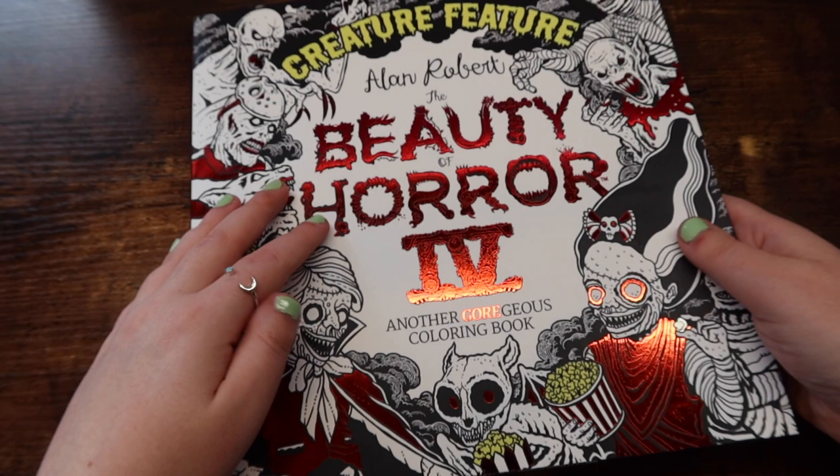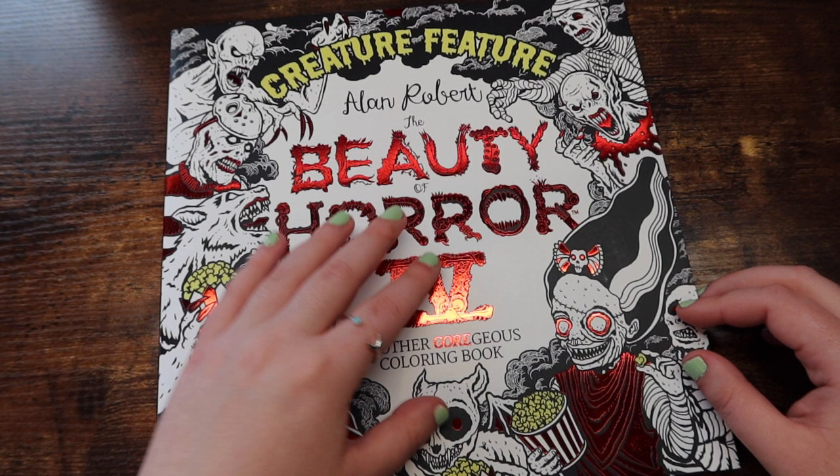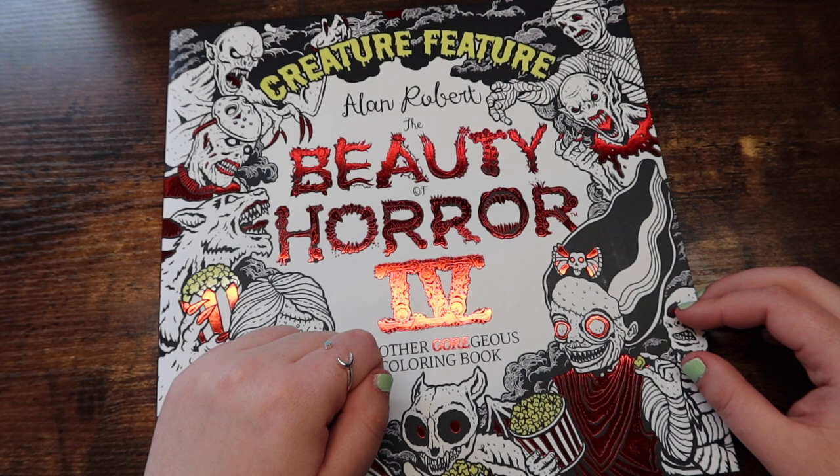So if you're into horror, I feel like you would like any of his books. I own the third book and it's more like a carnival themed. I don't really remember what the second and first book themes are — I don't own them, they are on my wishlist. This one is the movie themed, the third one's carnival themed, and the fifth one is going to be music themed, which is right up my alley. Again, if you're into horror, you would really love Alan Roberts — he is just fantastic.